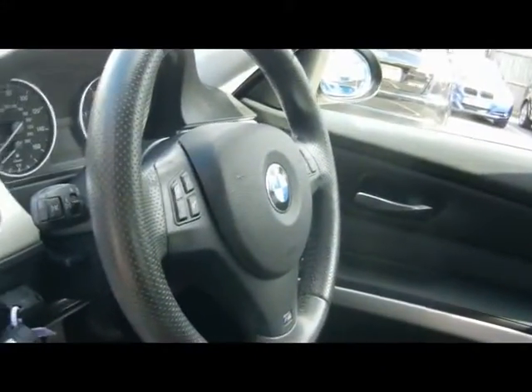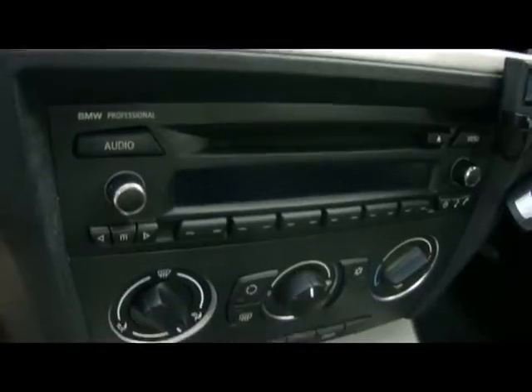There's a multi-function steering wheel, a Parrot Bluetooth kit, and a CD radio with auxiliary input. It also has air conditioning and a six-speed manual gearbox.